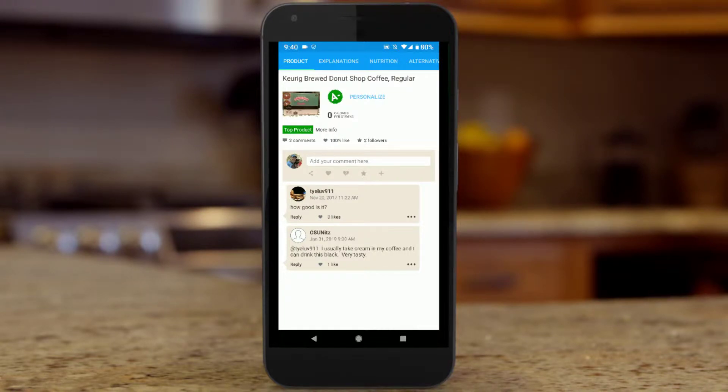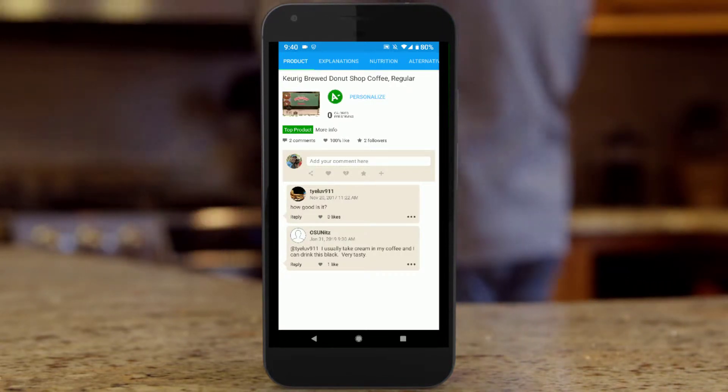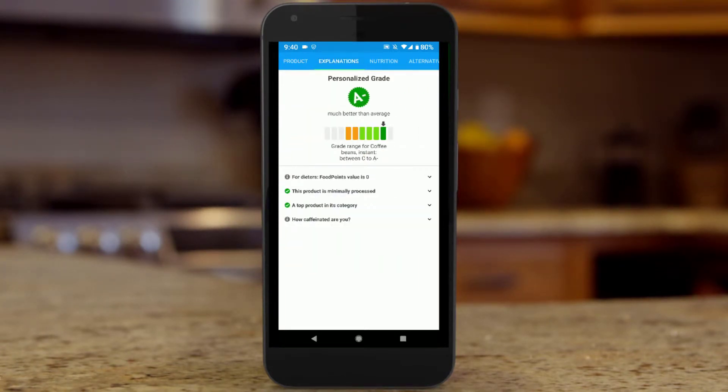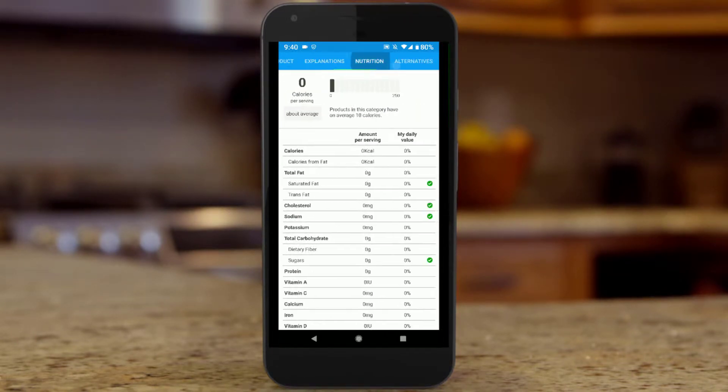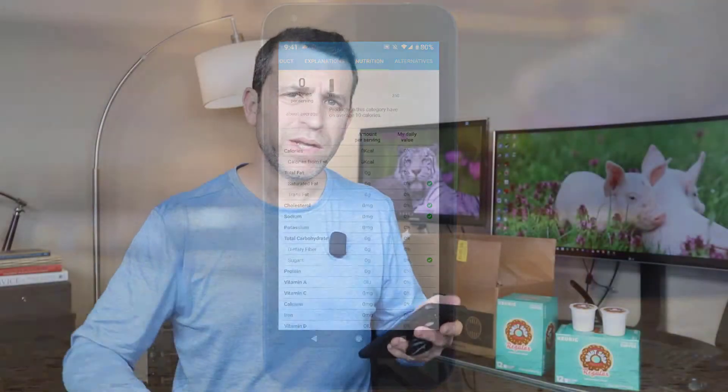I also use an app called Fooducate, which is a great app — highly recommend it. I'll also put that in the description. You can scan foods and different items and see how healthy they are; it gives a rating. As you can see here, this coffee got an A-minus. There are some comments, explanations, and details, and it gives check marks for saturated fat, cholesterol, sodium, and sugars.